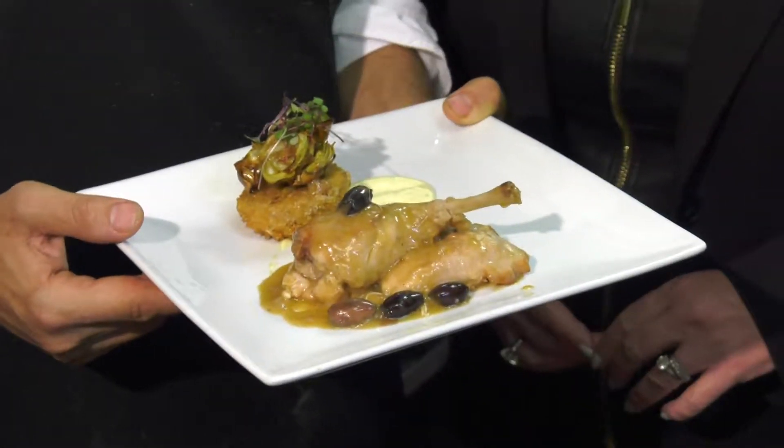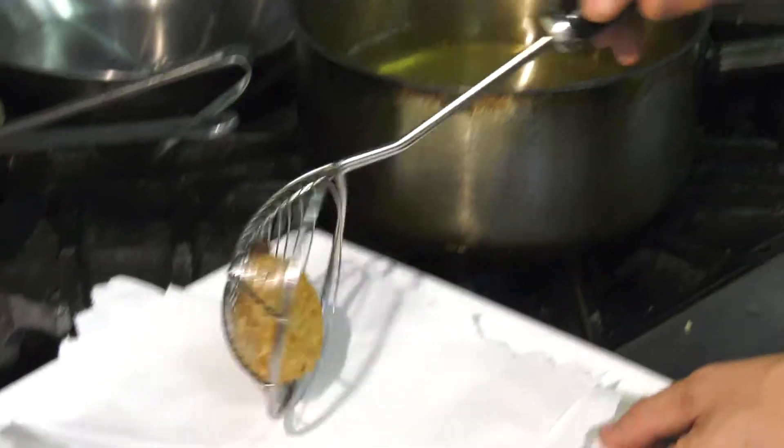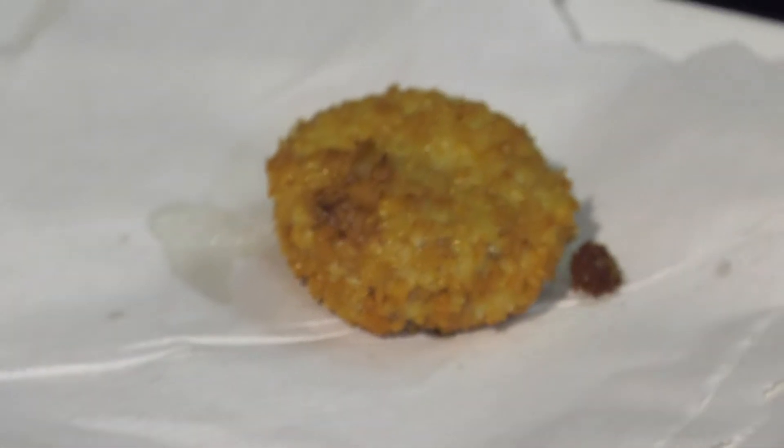Today we're going to have rabbit — Coniglio aligole — and then rabbit croquette. To make this recipe, we're going to use a lot of wine. And then we take the leftover from the meats and we're just going to make a croquette. So we're not going to waste anything on the rabbit.